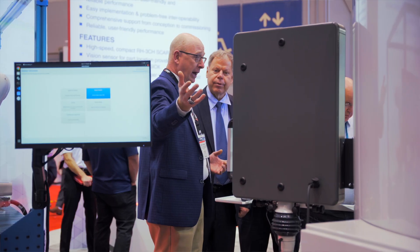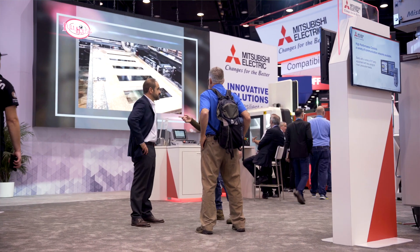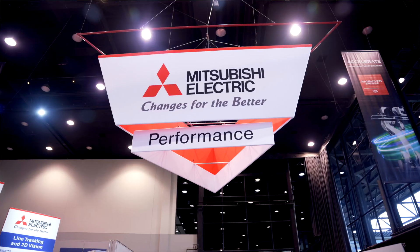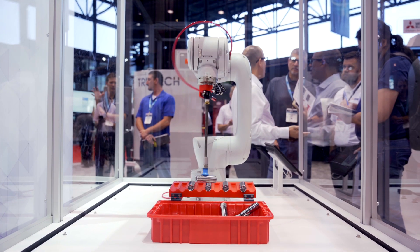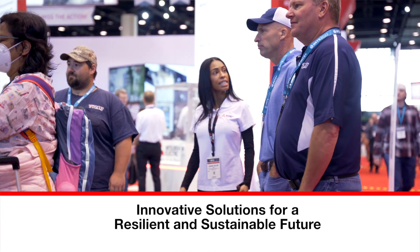Hi, I'm Scott Strachey, Senior Product Manager of the Mechatronics Group at Mitsubishi Electric. Today I want to walk you through our innovative solutions for a resilient and sustainable future booth at IMTS 2022. Part of the core processes within Mitsubishi Electric are quality, performance, and compatibility of our equipment — as well as our theme of innovative solutions for a resilient and sustainable future.